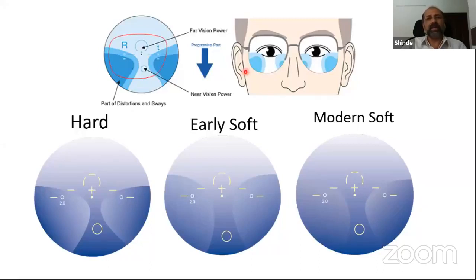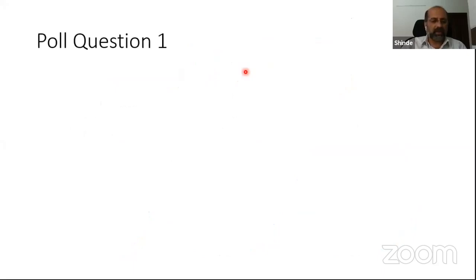The purpose of taking measurements on the demonstration lenses and providing sufficient details to the laboratory is to ensure the pupil center precisely coincides with the fitting cross of the progressive lens, so the eye does not encounter distortions when viewing from distance to near. This applies whether it be a hard design, an early soft design, or modern soft designs. This approach was used until recently, when customization of progressives began introducing significant changes.